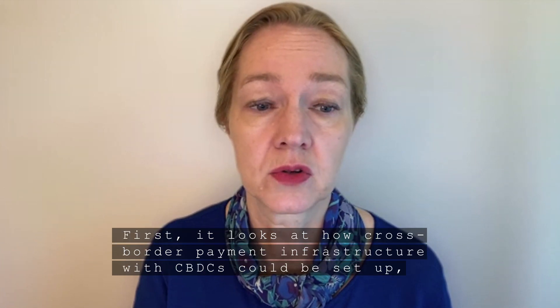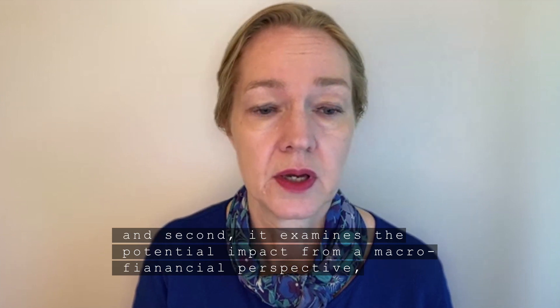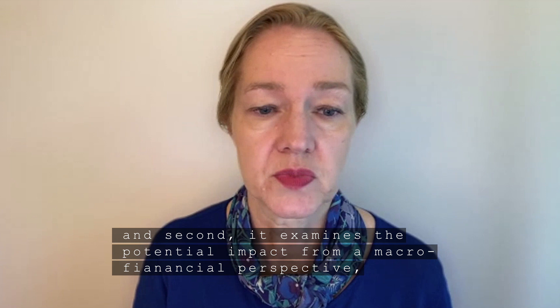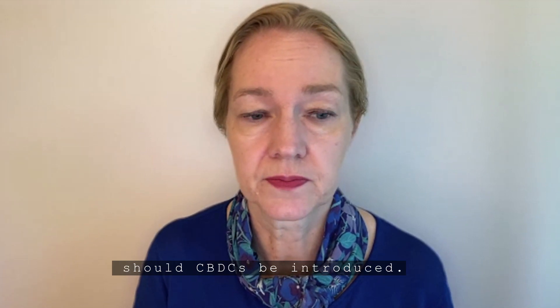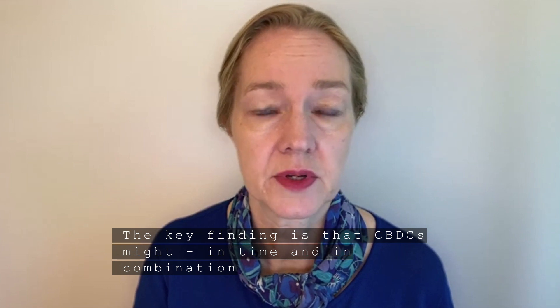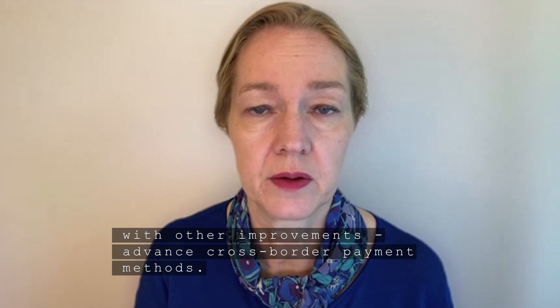First, it looks at how cross-border payment infrastructure with CBDCs could be set up. And second, it examines the potential impact from a macro financial perspective should CBDCs be introduced. The key finding is that CBDCs might, in time and in combination with other improvements, advance cross-border payment methods.